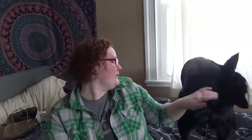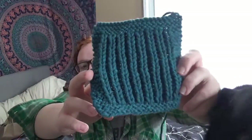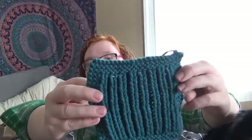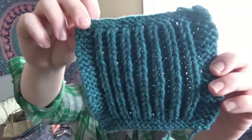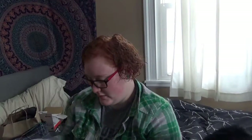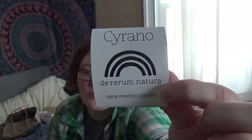I can't show you the actual sweater, but I did think I showed this last time. You might be able to see the colors a little better with my new camera. This is — I should have done this before I started recording — it is Cyrano De Ré Romme Nature. It is a French yarn, 100% merino, and this colorway is called Plume.